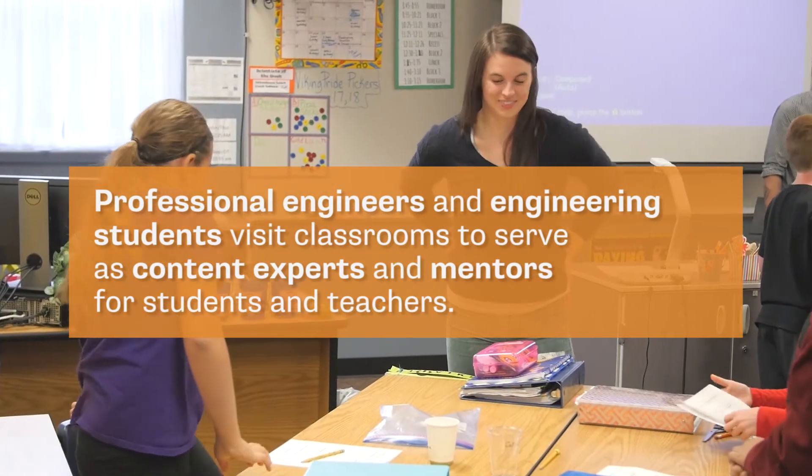It's really important that our students see people in the roles of engineers that may look like them, so we make it very intentional that we find college engineering students and engineering professionals that might identify with them.